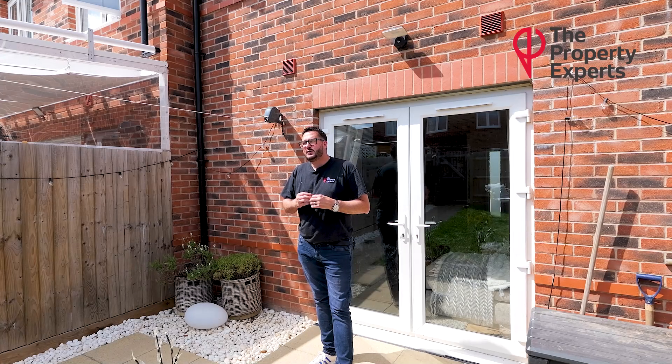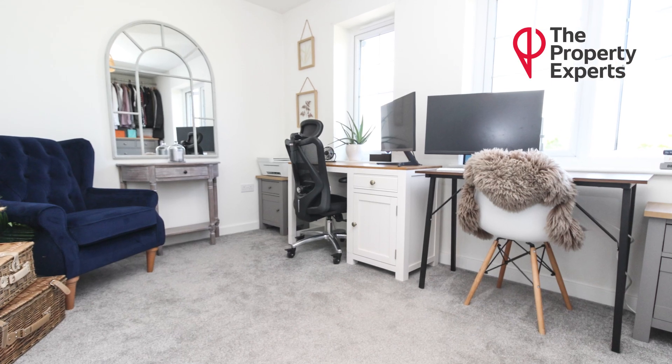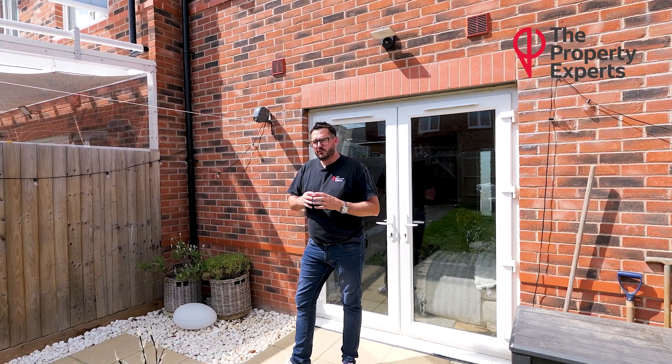Moving on to upstairs, you have two very good sized double bedrooms, kind of mirrored, with a family bathroom — good size, white and modern — in between. The second bedroom is plenty big enough for a double bed, currently being used as an office and study, could be a nursery, and you've got the standard built-in storage over the bulk of the stairs.